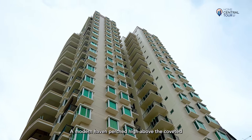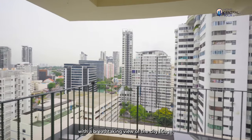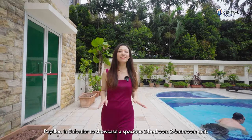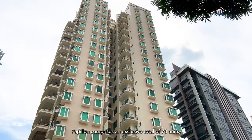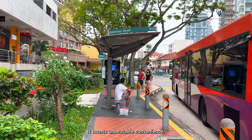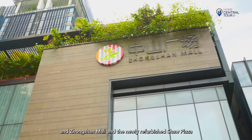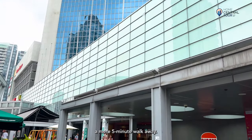A modern haven perched high above the coveted District 12 neighbourhood in the rest of the Central region, with a breathtaking view of the city fringe. Today, Home Central is at a freehold condominium, Papillon in Balestier, to showcase a spacious two-bedroom, two-bathroom unit. Completed in 2003, Papillon comprises an exclusive total of 73 units, with ours being the highest single-storey in the entire estate. It boasts unbeatable convenience with a bus stop located right outside the estate, and Zhongshan Mall and newly refurbished Shaw Plaza offering a wide variety of amenities a mere five-minute walk away.